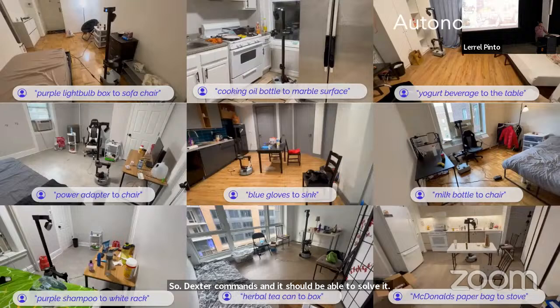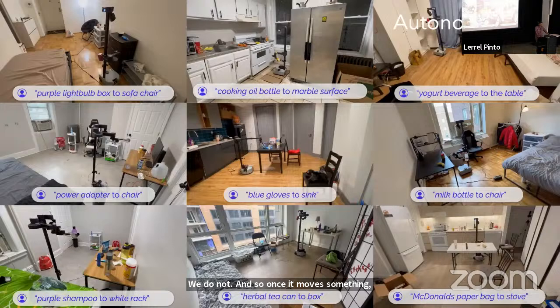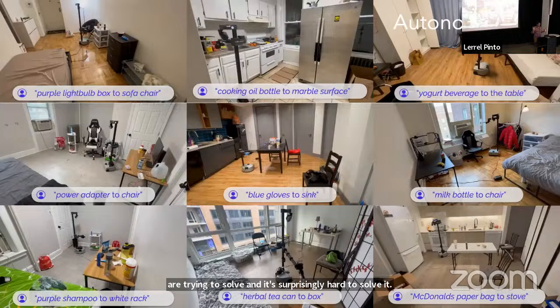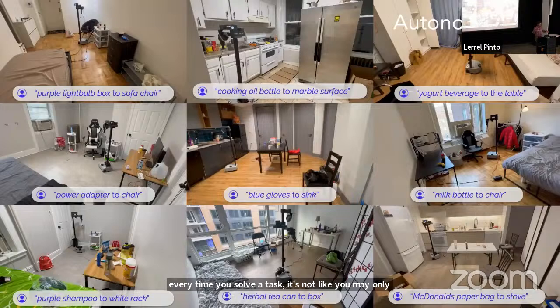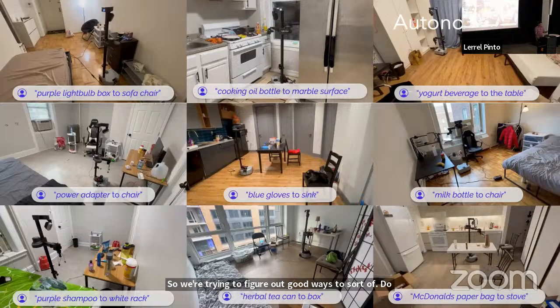Q: Do you update the voxel map when you move objects around? A: We do not. Once it moves something, it doesn't know that it has moved. This is actually very hard to solve. When you've moved something, you need to delete that information, mask it with what was there previously, and update the new information. And every time you solve a task, you may have also bumped into some other object. The right way is to solve the task, rescan the scene, update the map, and keep doing this dynamically.